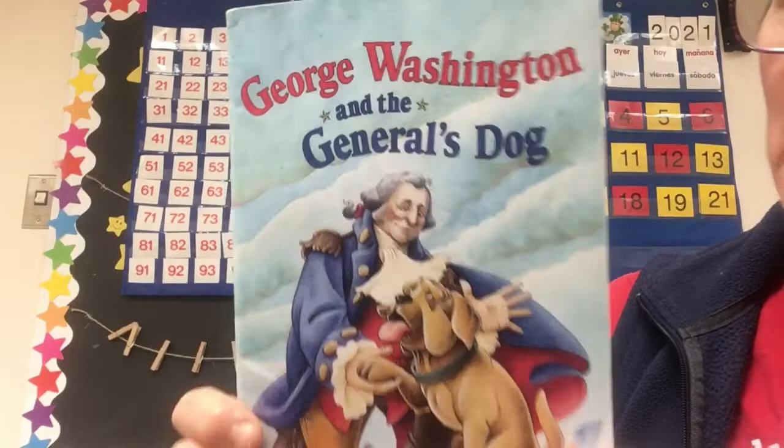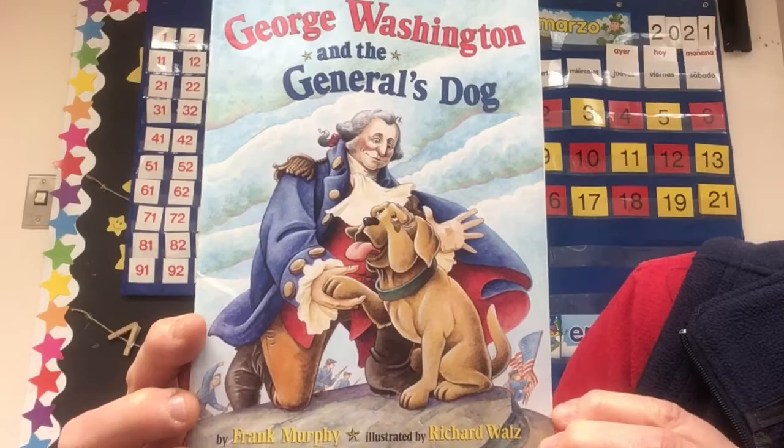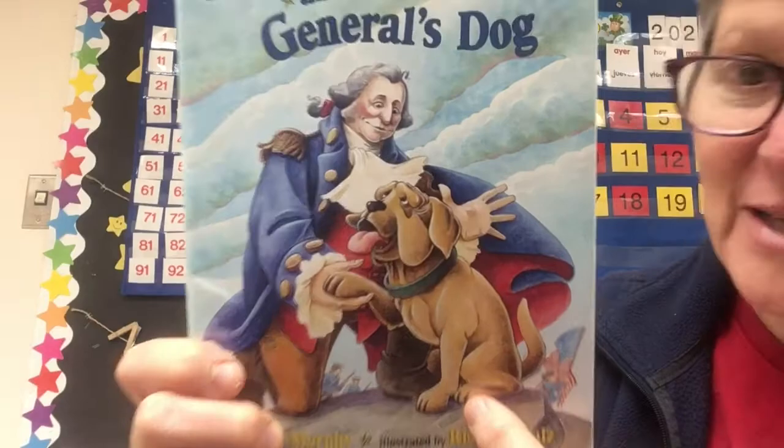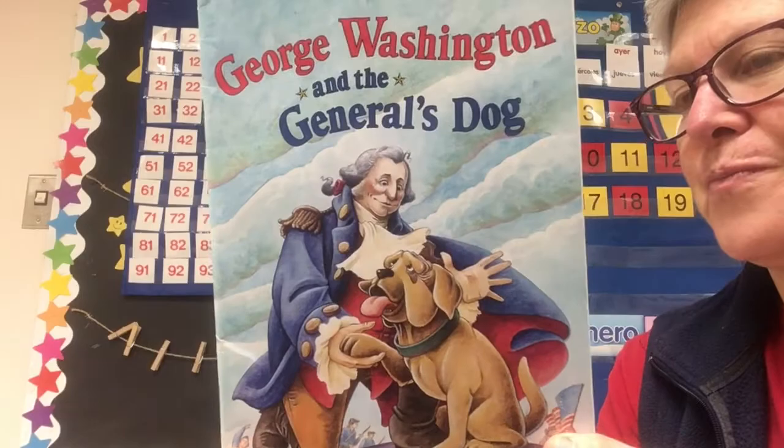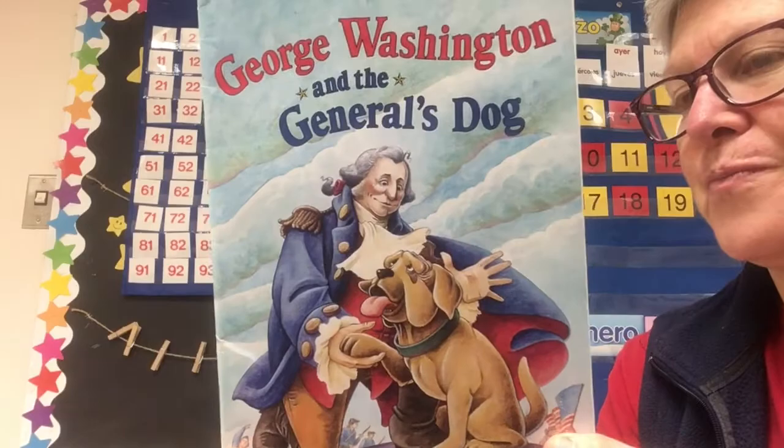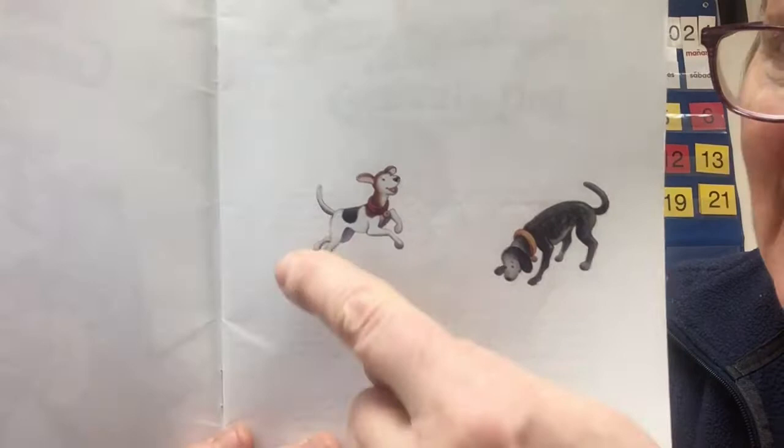George Washington and the General's Dog by Frank Murphy, illustrated by Richard Waltz. On the front I see George Washington and a big dog, and then in the background I see some soldiers marching, so I think this must take place during the Revolutionary War. There's a blurb on the back but I don't want to spill the beans, so I think we'll skip the blurb for today. There are two cute little dogs, and here's the title page — George Washington and the General's Dog. It looks like the same dog as on the cover.